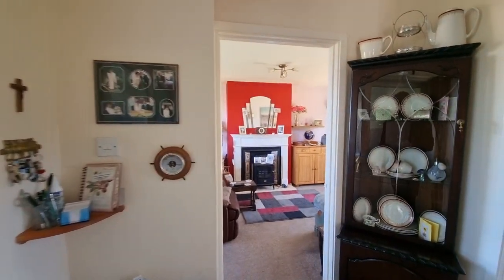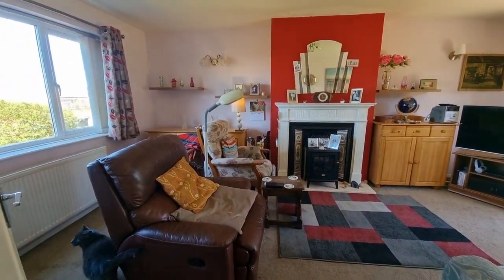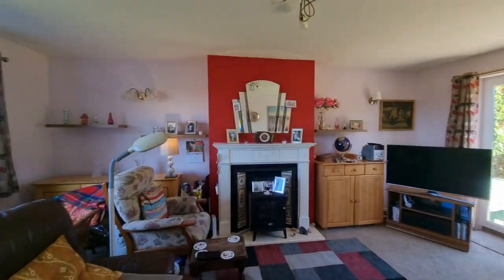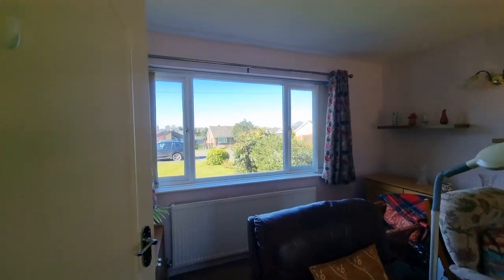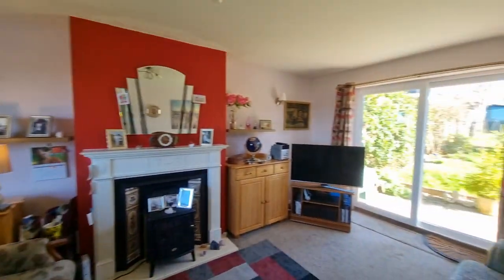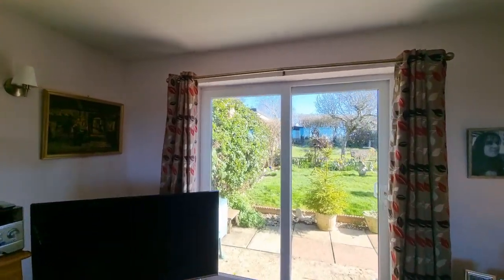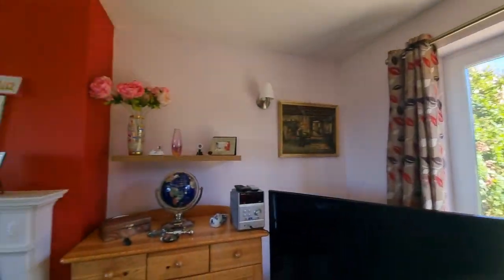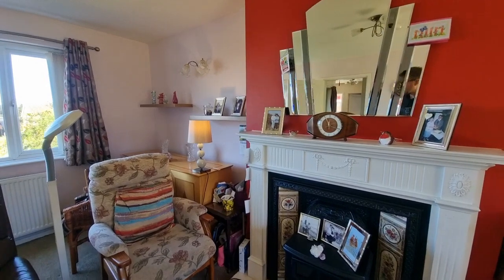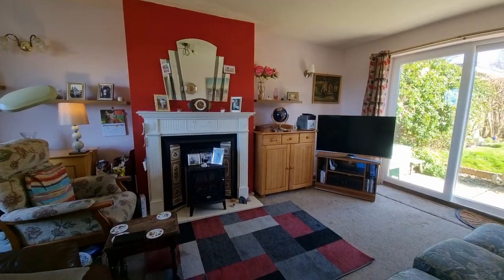Coming into the lounge — nice and bright. You've got a large window to the front and sliding patio doors opening into the rear garden. We also have a feature fireplace, which is currently not in use. The property is fully UPVC double glazed throughout.